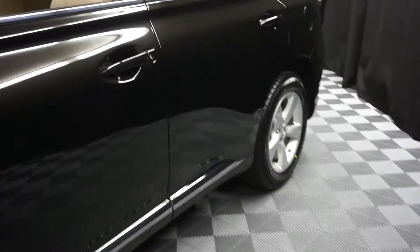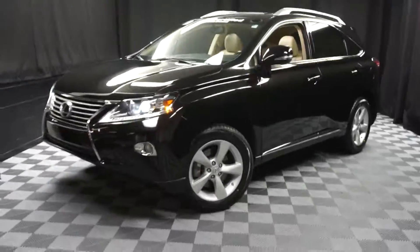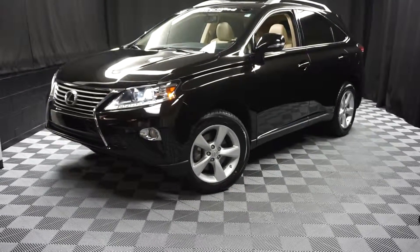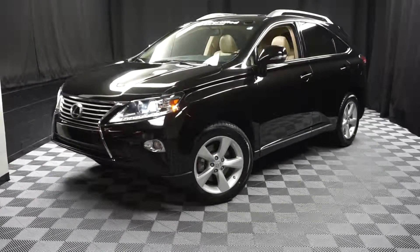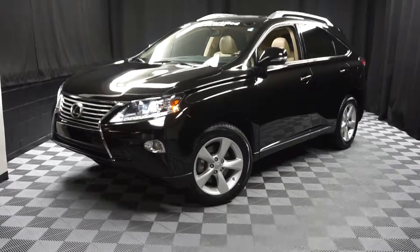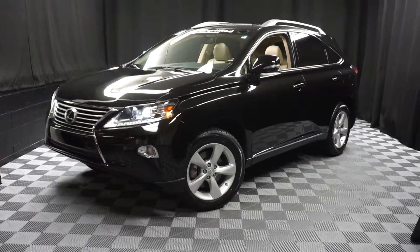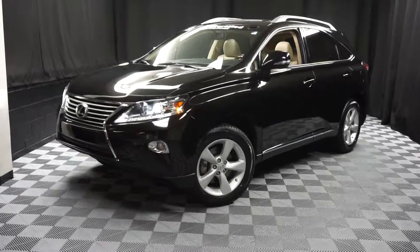It's right here at Lexus Wilmington. So if you're looking for more information on this '13 RX or any of the other almost 100 vehicles in our pre-owned inventory and our 90,000 square foot pre-owned showroom — when you come here to Lexus Wilmington, you do your car shopping indoors to avoid the elements of the weather. Stay warm, stay cool, stay dry. Shop inside at Lexus Wilmington. Go to LexusWilmington.com for more information. Thank you.